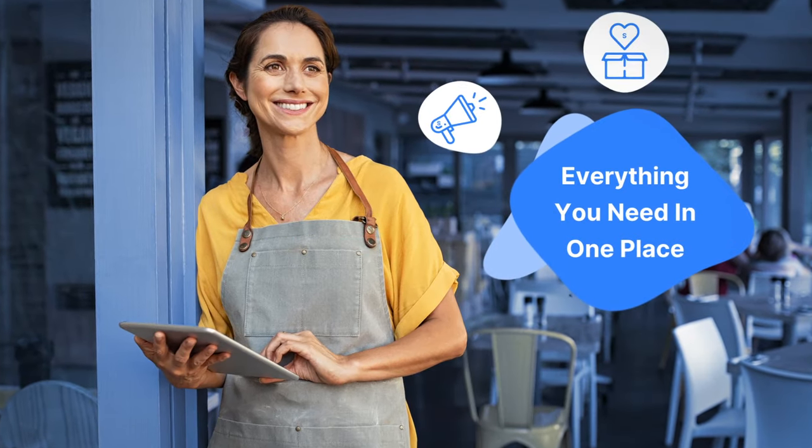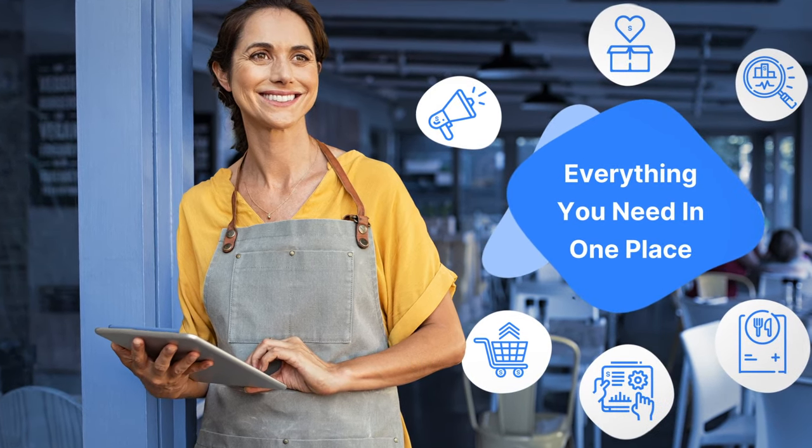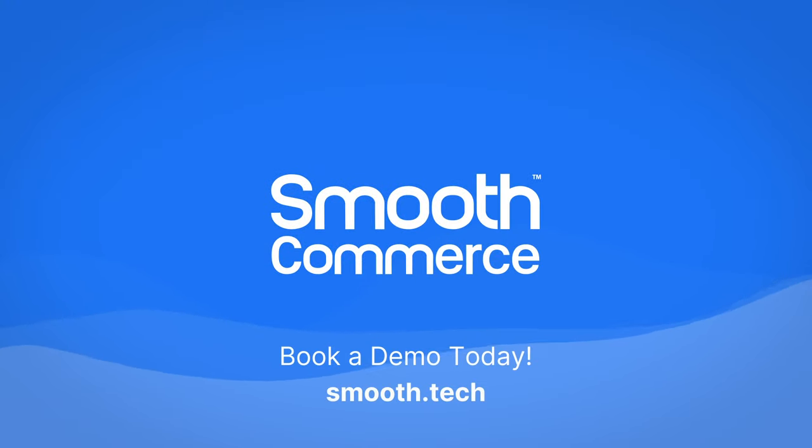The Smooth platform gives you all the tools you need to offer your customers the features they want while growing your business at the same time. Book a demo with us by visiting our website.